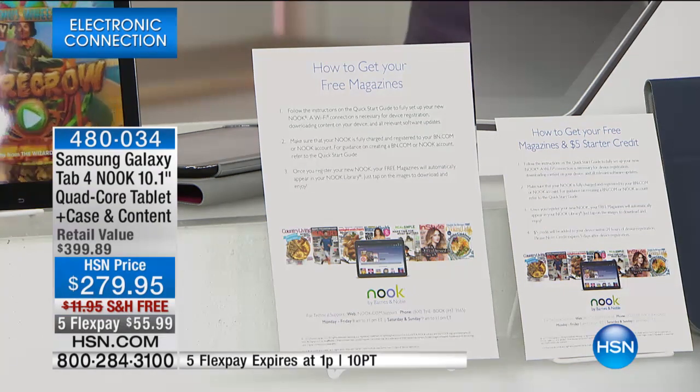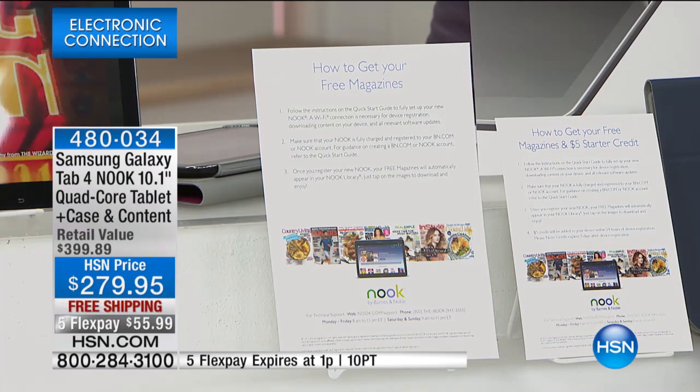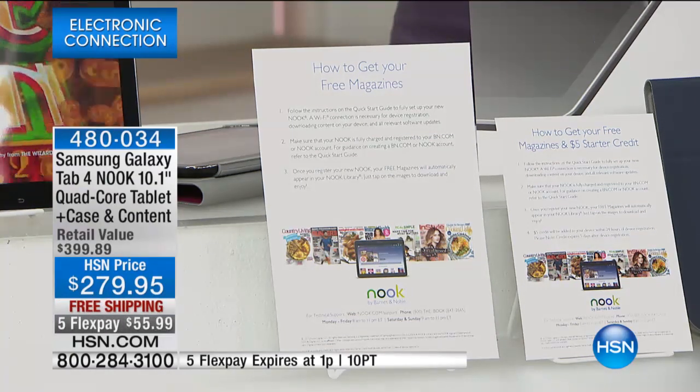$279.95, free shipping, and the five-flex payment is only good for my hour. I have just over 800 of these — extremely limited quantity.